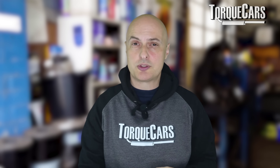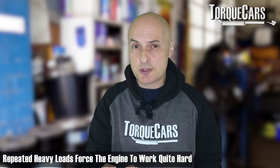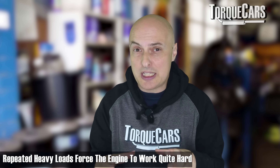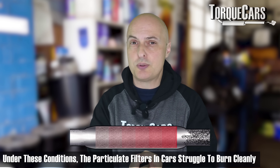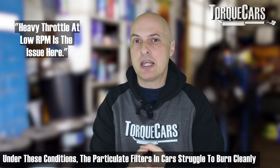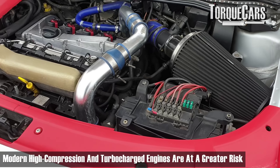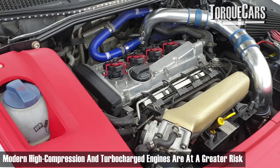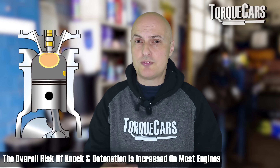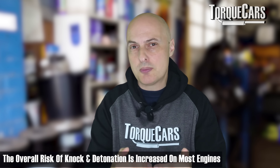Modern engines will mitigate the problem to some extent by backing off the throttle, so you'll probably just notice you're not making very swift progress. The problems from repeatedly putting the engine under heavy load are that you're making it work much harder than it should. If you've got a particulate filter — and most cars now do — it's going to struggle to burn cleanly and burn off accumulated soot. With a modern high-compression engine, particularly turbocharged, there's a greater risk of low-speed pre-ignition.